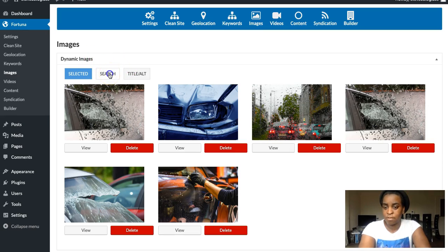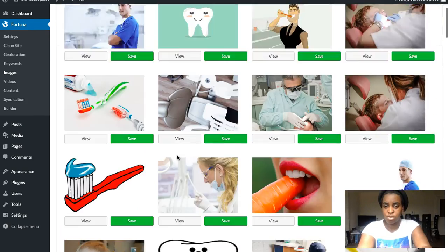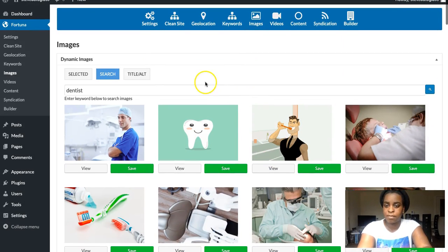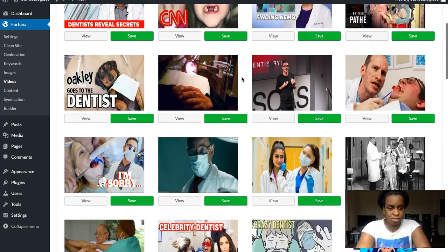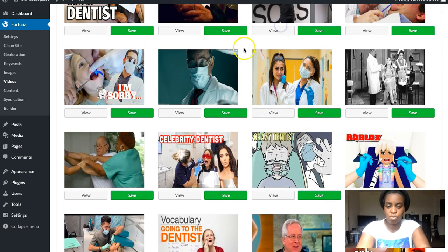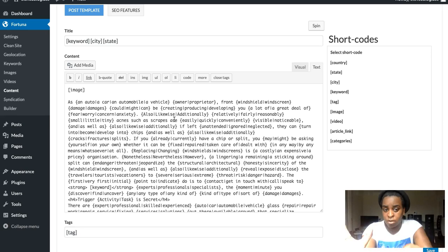The next step is selecting your images. The plugin includes free copyright images you can search for right inside the plugin. For example, search 'dentist' and a bunch of pictures come up to choose from — really nice that you don't need to go outside. You hit Save to choose your image. The same goes for videos: search 'dentist', and you get YouTube videos you can select and save for use inside your articles.